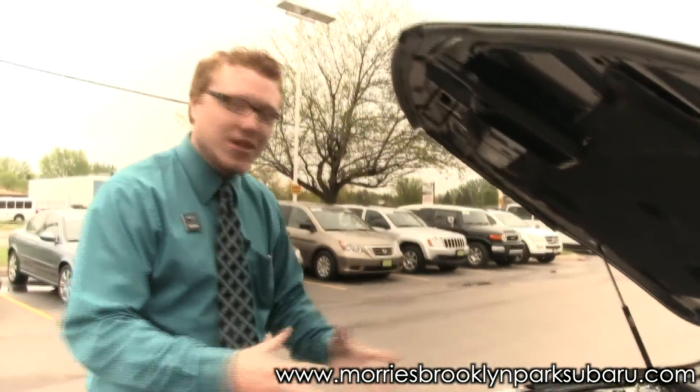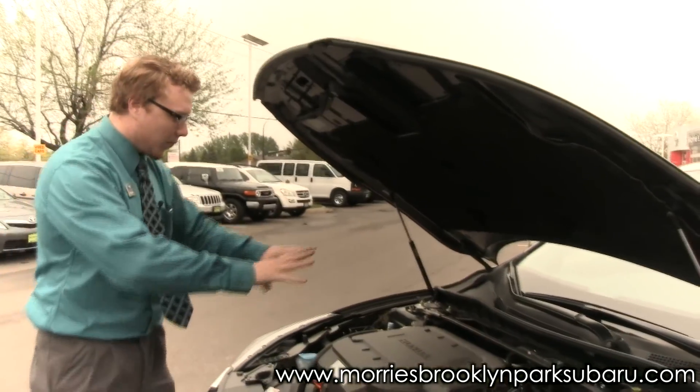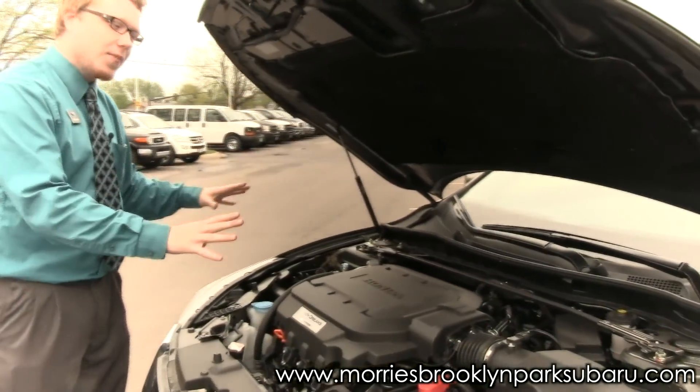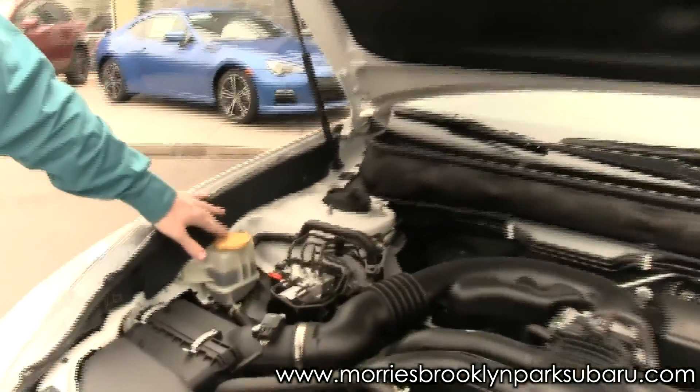The other thing — and I'm not too much of a gearhead — is that I don't know where to look for any of my features here in the Accord. If you come over here on the Legacy, you can look at everything with the yellow cap here.